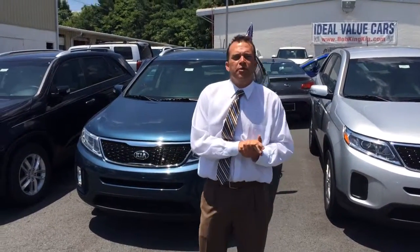Mr. Flowers, hi, it's Jason Brewer. I'm with Bob King Kia in Winston-Salem, North Carolina. Thank you so much for checking us out online at BobKingKia.com.